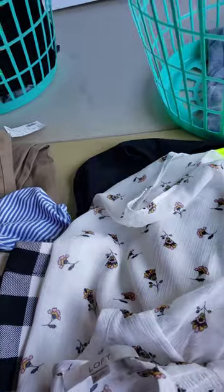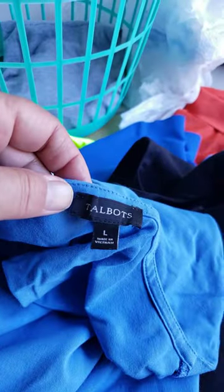A Loft shirt. And this was a dress of some sort — it was very nice, it was lined. It's Talbots. There's something around it; I think there's a stain on it somewhere, I have to get it out. And then just a little Old Navy sweater.